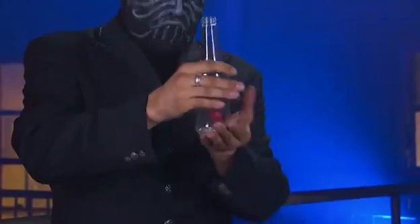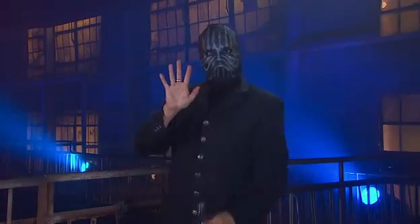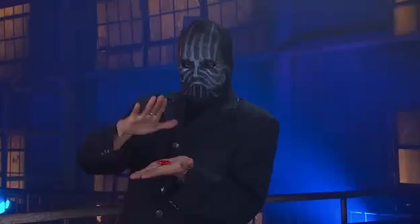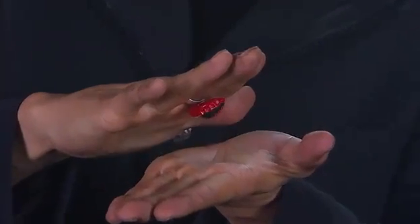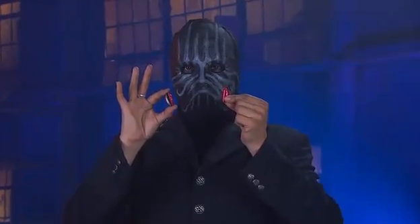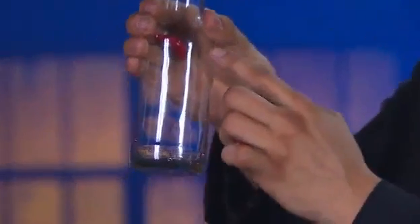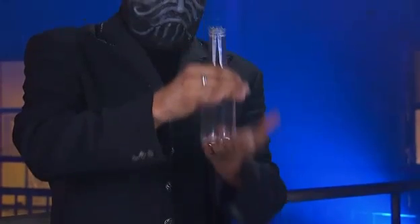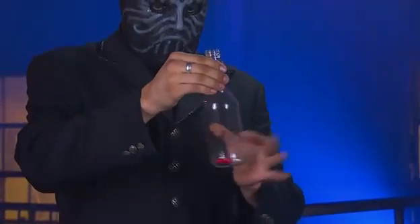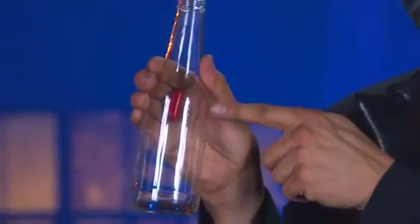Does the magician have special powers, or is this just another one of his tricks? The first secret is in the ring he is wearing — it's magnetic and powerful enough to attract the metal cap. The second secret is the bottle cap, or the fact that he has two bottle caps. When the illusion begins, one cap is inside the bottle, held in place by the magnetic ring. The outer cap is tossed up from his hand and caught by the ring, while the cap inside is released. It appears that it has passed through the glass, but we're really seeing the cap that was inside all along.